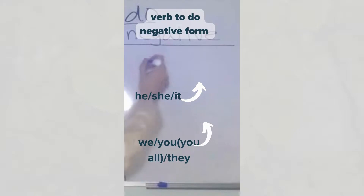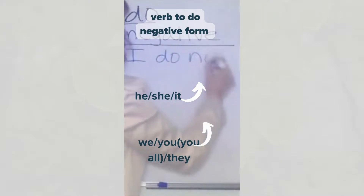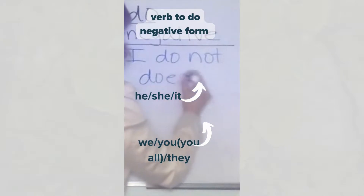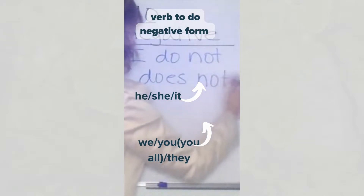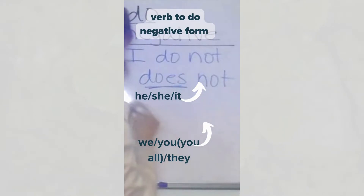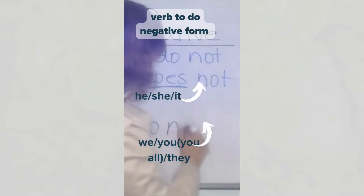Negative form. We say: I do not. He, she, it does not. You, all, we, they do not.